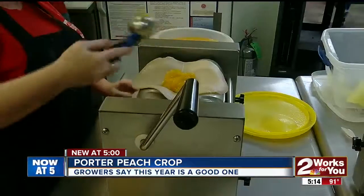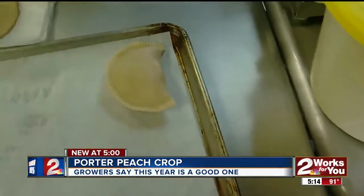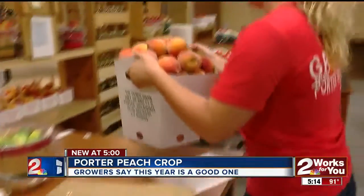Peach jam, jelly, barbecue sauce, ice cream topping and pies are also available. But the star at the barn are the various kinds of fresh peaches.